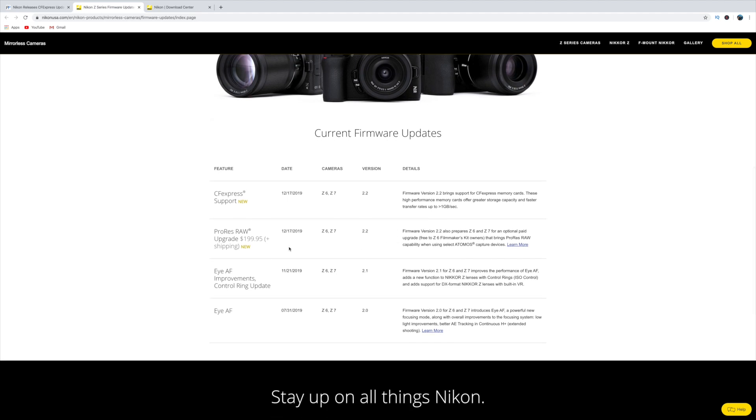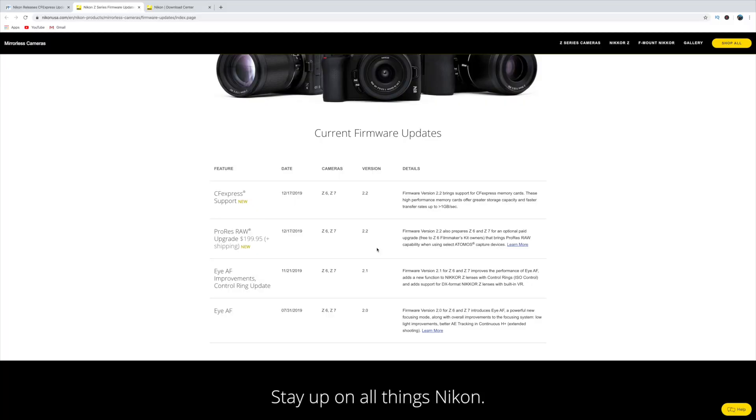And then of course the big news — the ProRes RAW upgrade. Again, we talked about $199.95, so basically $200, plus shipping to a Nikon repair facility where they'll do the update for you. It basically prepares the Z6 and Z7 for this optional paid upgrade and brings ProRes RAW capability when using select Atomos capture devices.